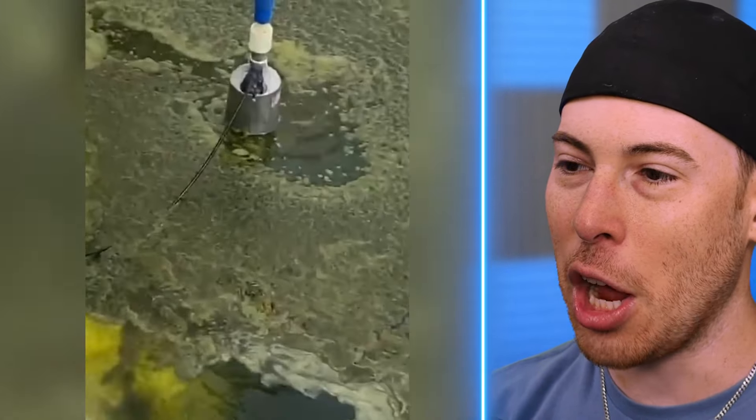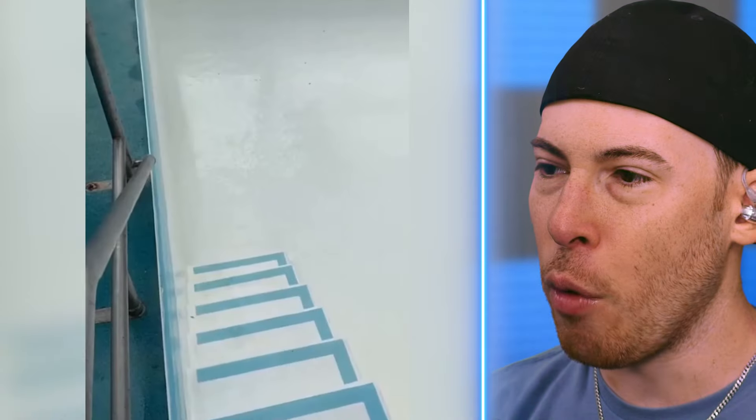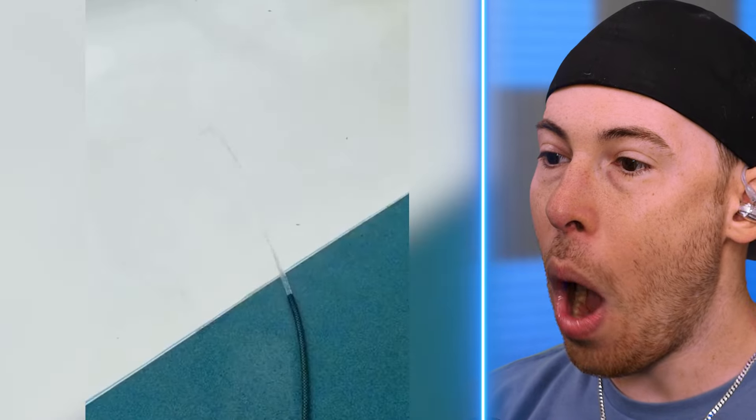Oh, there's a dolphin — I feel like a lot of pools have dolphins. There's the vacuum. Before and after — wow.